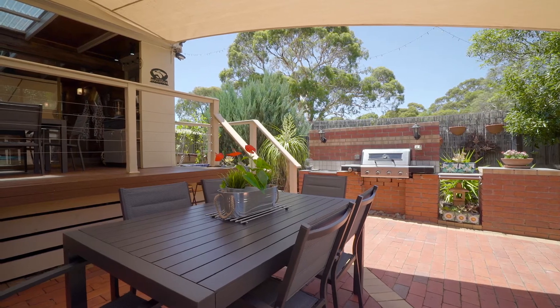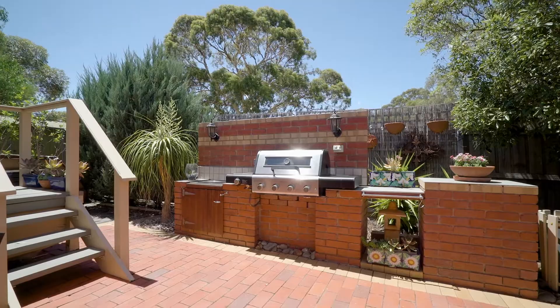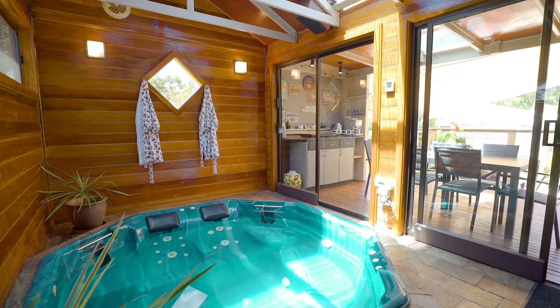Walk through sliding doors out onto the undercover decked area. This has a recently renovated barbecue and the outdoor breakfast spa. With the enclosed 10-seater spa, you'll be able to entertain all year round.